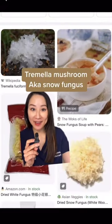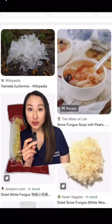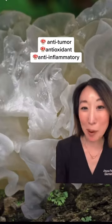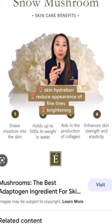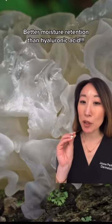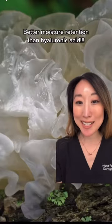Tremella mushroom is hitting the skincare space. These are white fungus or snow fungus that are commonly used in Asian cooking. It is rich in polysaccharides that have anti-tumor, antioxidant, and anti-inflammatory properties. In skincare, snow mushroom can help with anti-aging, brightening, and moisturizing. Its particles are even smaller and more easily absorbed than hyaluronic acid.